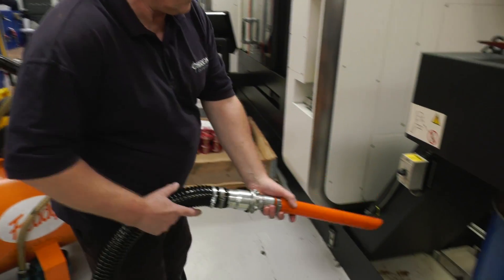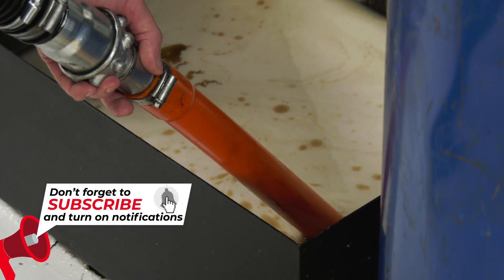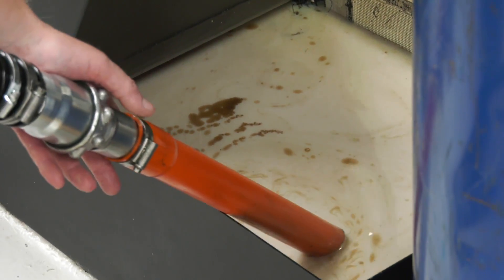So what have you been using it for? We use it for moving machines, because every machine that needs to be moved has to have a complete clean down and the tanks need to be drained. But more recently we've also been doing some cooling trials, so any cooling trial that needs to be done where you have to drain the machine, do a complete clean down, put the new coolant in, and then monitor things from there.